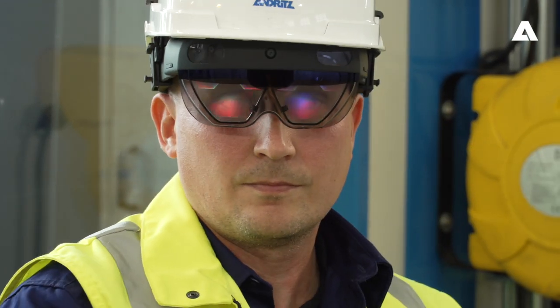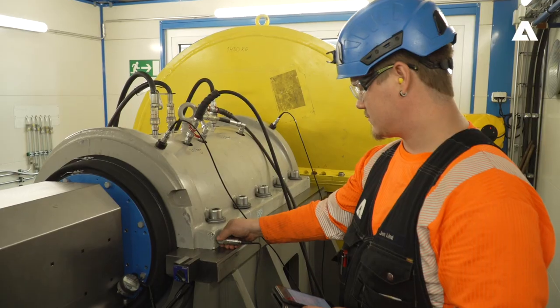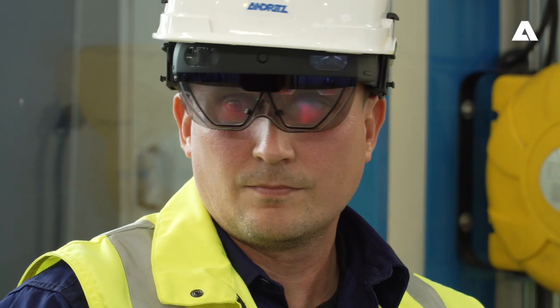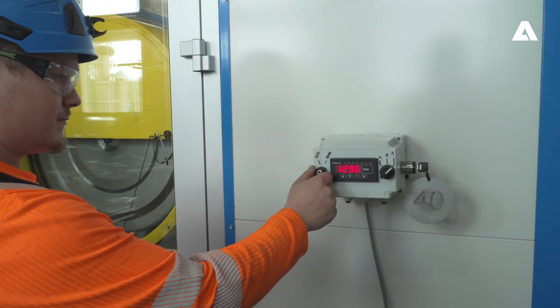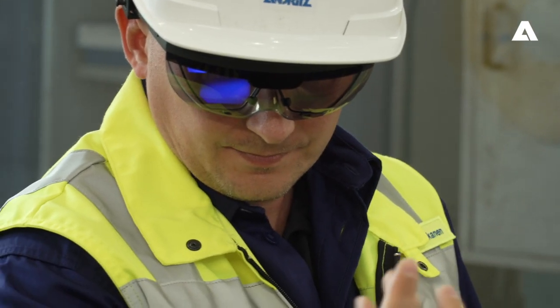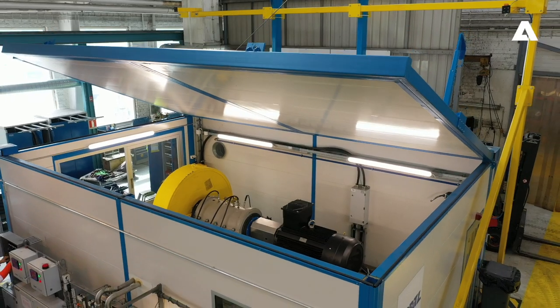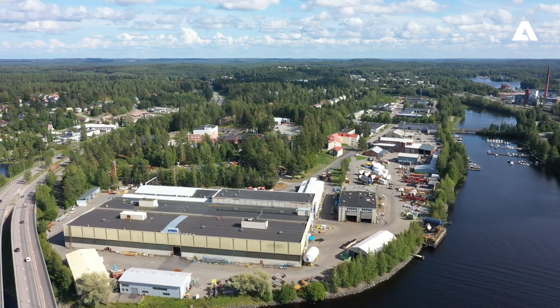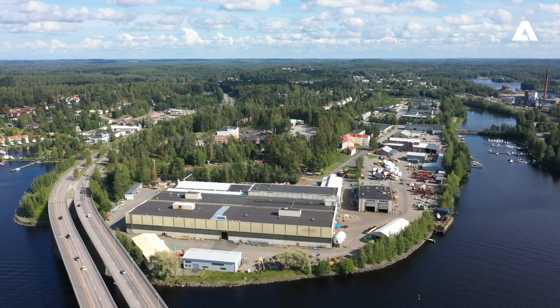Reach out to our Andritz experts and experience your test run in the front row, in real life or remotely. Let us meet your requirements by jointly adapting our service portfolio to your needs. The world keeps changing. Our passion remains the same. We are always curious and ready for whatever comes next in the world of refiner maintenance and service.